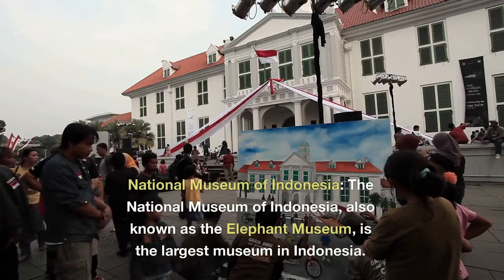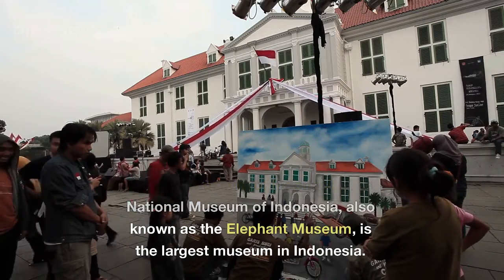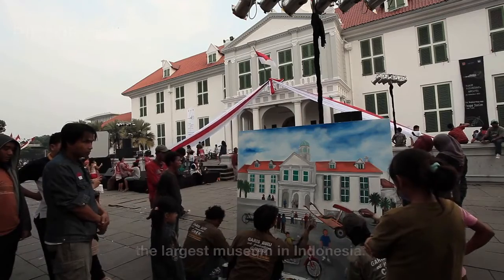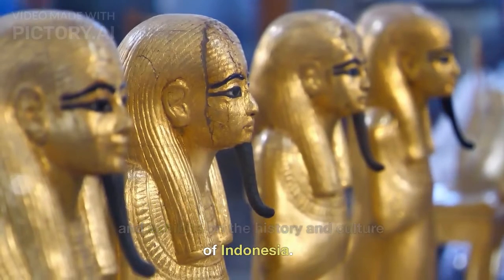National Museum of Indonesia. The National Museum of Indonesia, also known as the Elephant Museum, is the largest museum in Indonesia. It houses a large collection of artifacts and exhibits on the history and culture of Indonesia.